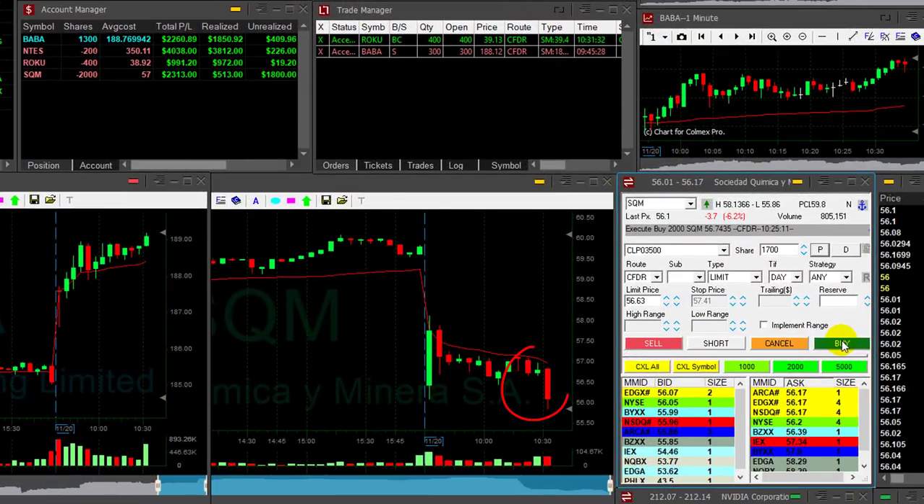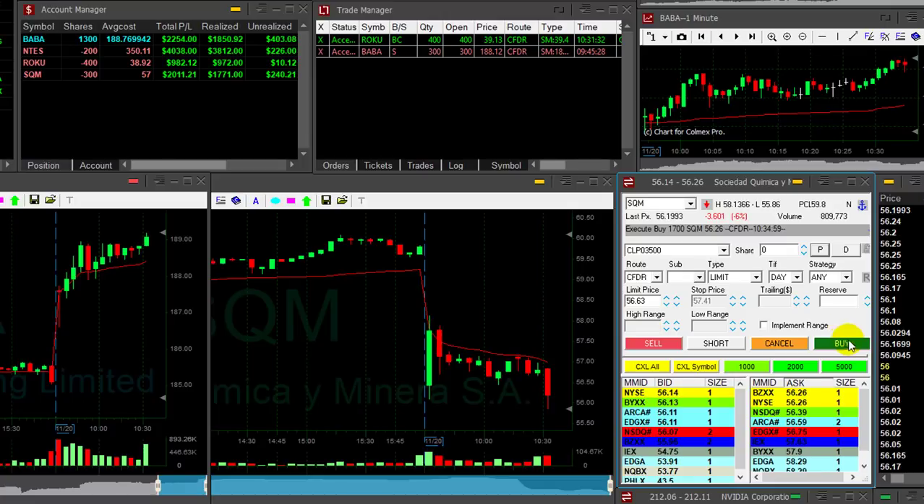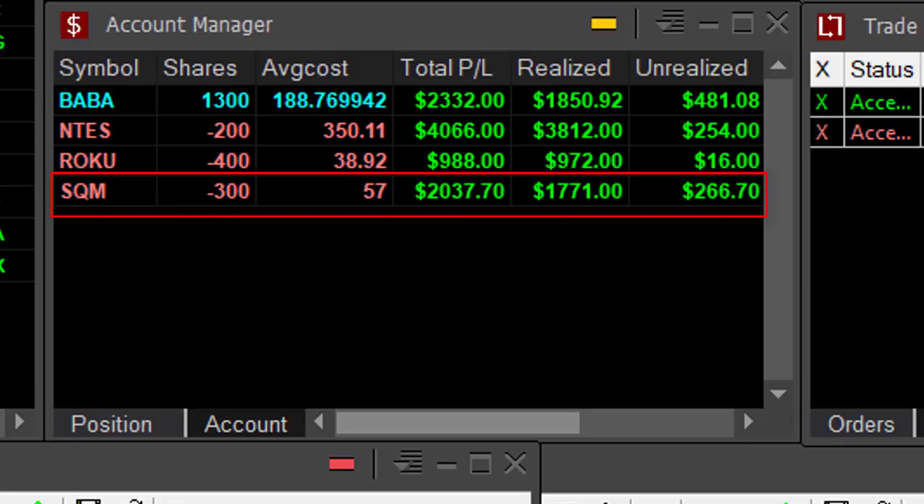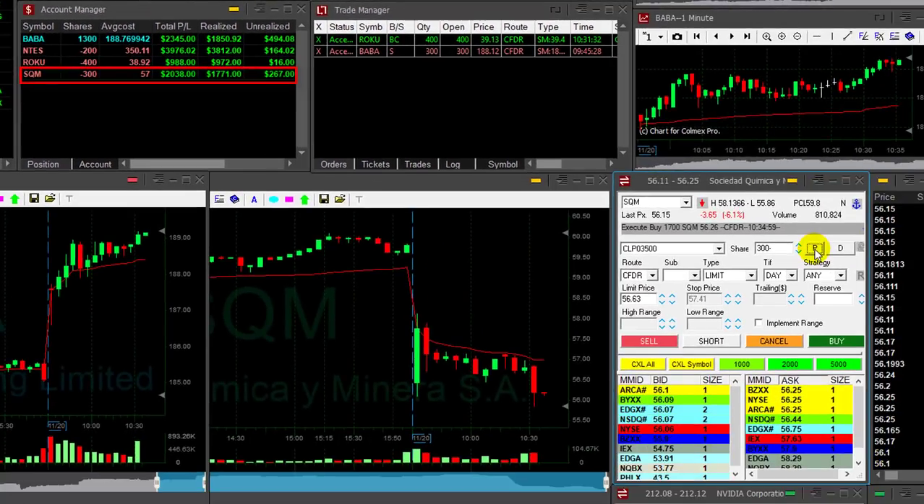SQM — what a huge move. I didn't trust this one earlier, but that is a huge move. I only have 2,000 shares. I'm covering now 1,700. That turned out to be an over $2,000 trade. I didn't trust it, but it really did the job.